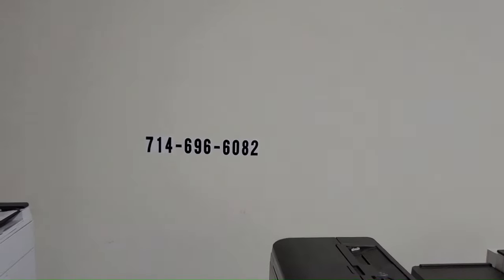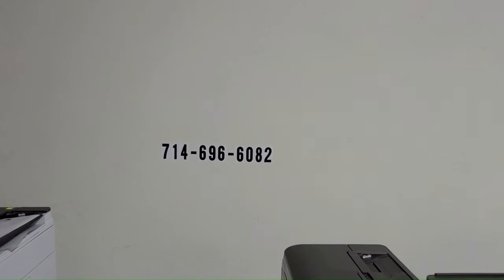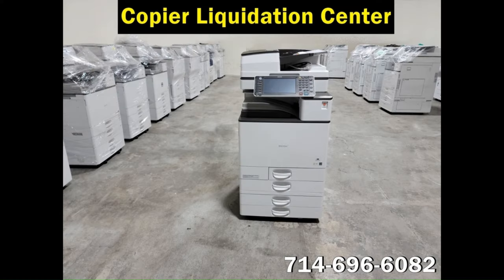Cost. Compare the price of the used copier with a brand new one to ensure you're getting a good deal. Also, consider the cost of ongoing maintenance and repairs before making a final decision.